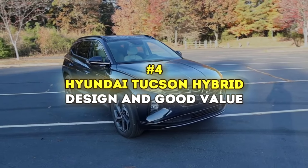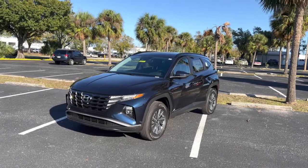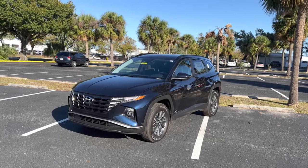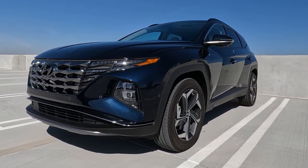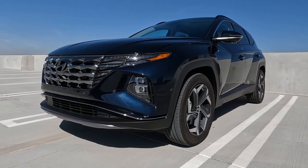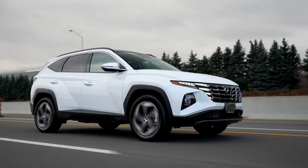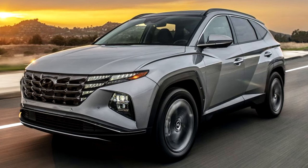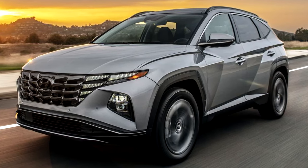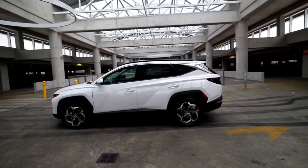Number 4: Hyundai Tucson Hybrid — Design and Good Value. Hyundai has really made a name for itself with top value and serious bang for your buck, but let's give a shout-out to its designs too — they're definitely a big part of why people love this brand. The 2024 Hyundai Tucson, for a compact SUV, has some real flair: bold doors, sharp lines running from front to back, a wide and stylish grille paired with cool segmented LED accent lights, and a roof that slopes down at the back for a sporty edge.